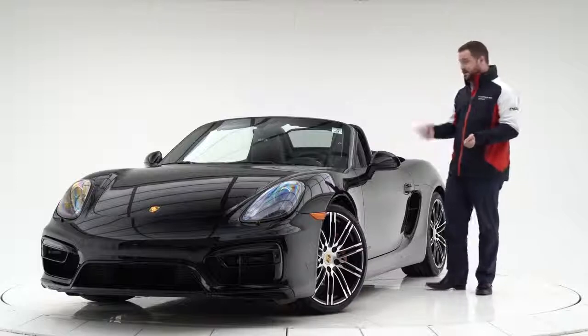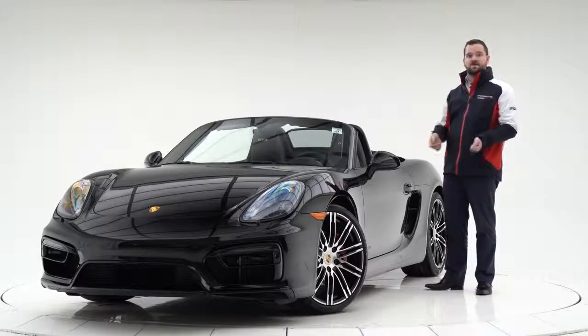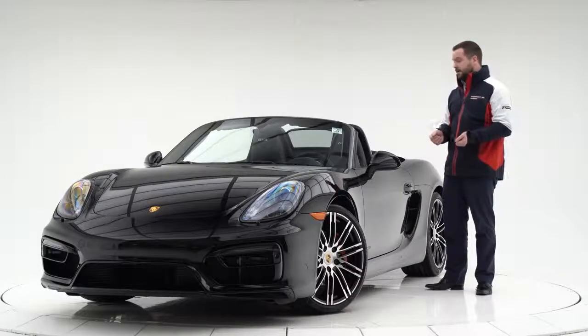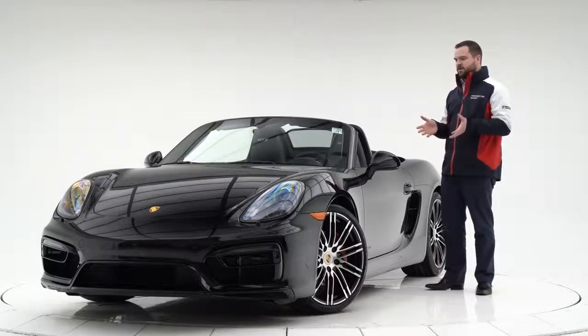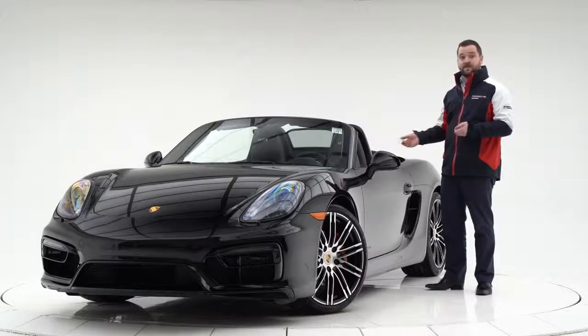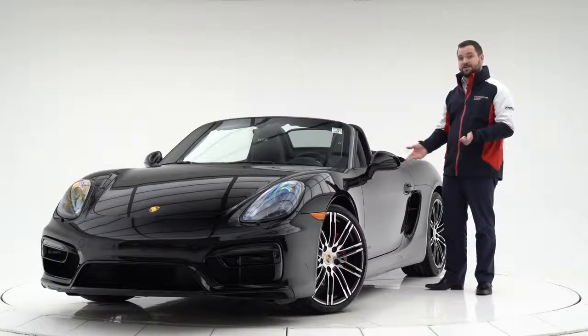Being a GTS, it also comes with the sport exhaust, so you can press that button and dial up the sound factor a little bit more. Compared with a Boxster S model there's only a minimal horsepower bump, so people don't buy it just for that — more for the extra equipment like the sport exhaust, which every Boxster GTS will have.